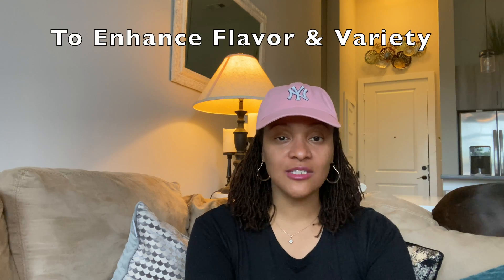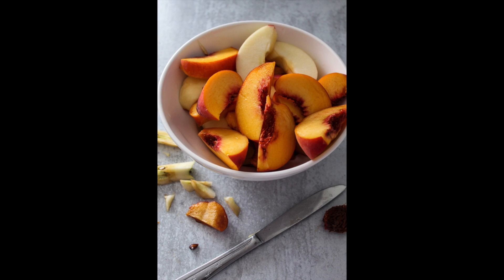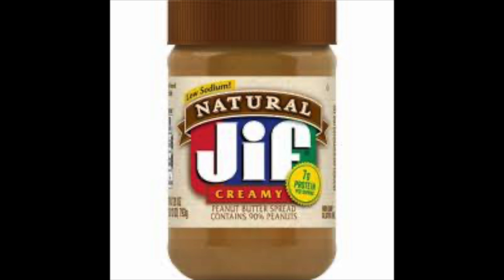To enhance flavor as well as variety — remember the variety of food groups — you can add things like berries, blueberries, strawberries, sliced apple, peaches, or a nut butter spread such as peanut butter, almond butter, cashew butter, or sunflower butter. The way I prepare it is more of a sweet example, and there is a savory recipe that I'll leave in the description below. Let me know what you think!